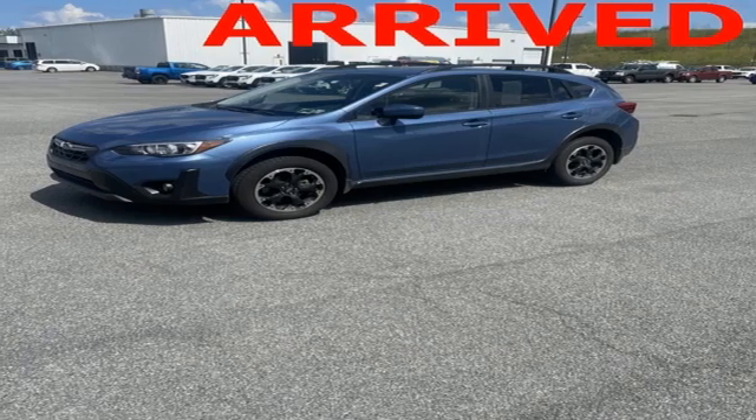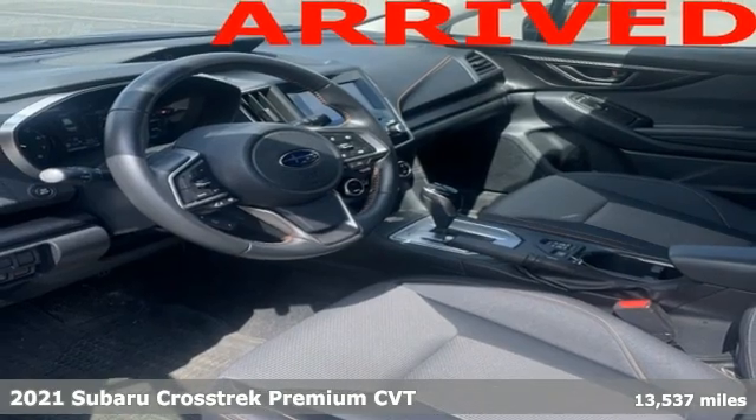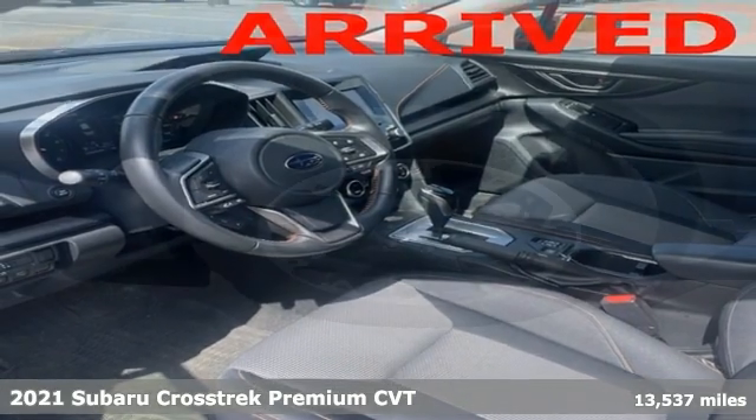It's a 2021 Subaru Crosstrek. It's game on in the Crosstrek compact CUV. Nothing can hold you back from the life you've imagined.